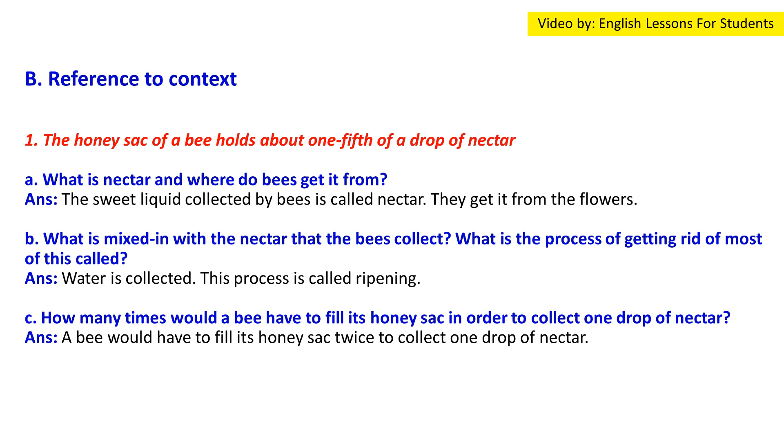Question 1(c): How many times would a bee have to fill its honey sac in order to collect one drop of nectar? Answer: A bee would have to fill its honey sac five times to collect one drop of nectar, since the sac holds one-fifth of a drop.